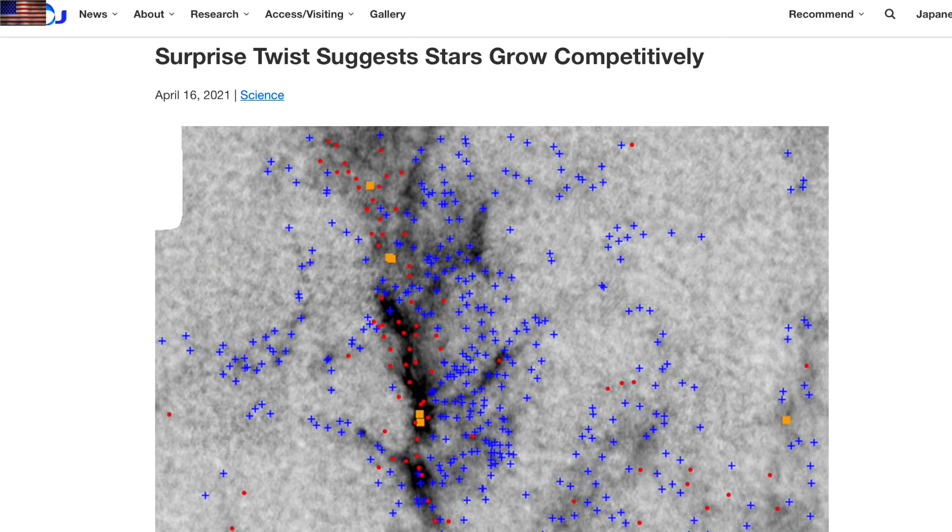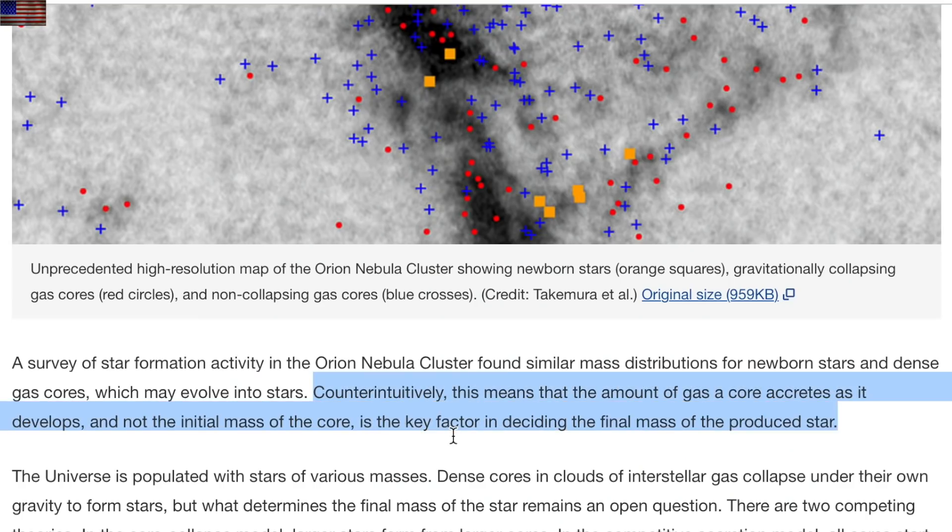An interesting piece up next shows that the gas feeding growing stars is a bigger factor in their eventual character than their initial mass. This is a relatively mundane piece of news until you remember that once again their presumptions have to go out the window when they observe the real universe — and it speaks to their version of the timeline and evolution of the universe.